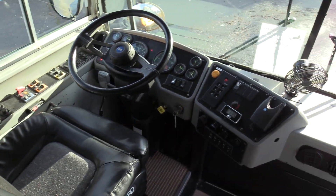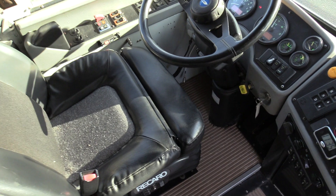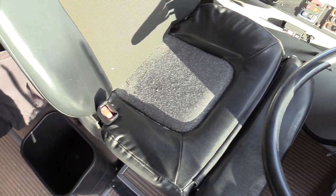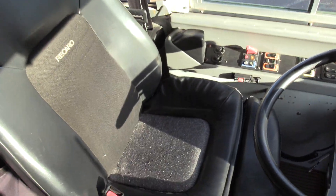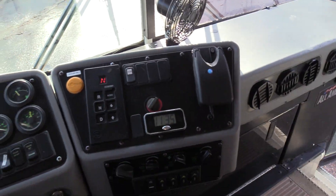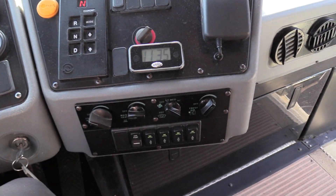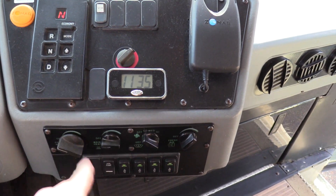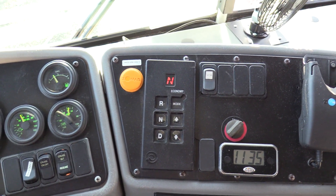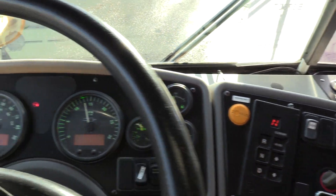I'm going to go over the driver area here. This has one of the nicest seats you can get in a school bus — a Recaro driver's seat, air ride, with lumbar and all the fun stuff. Very nice driver's seat. Going from right to left we have all of your heaters, rear heaters, booster pump, defrost, all that, and the Allison automatic transmission shift pad right down there as well.